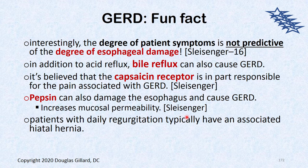Interestingly, the degree of patient symptoms is not predictive of the degree of esophageal damage — just like disc herniations, a tiny protrusion can be as disabling as a giant one. So the severity of heartburn symptoms has no correlation with what they see on endoscopy. Some people have loose pyloric sphincters allowing bile reflux, which is also very caustic. Newer research shows the capsaicin receptor can be overstimulated by acid and act as a pain signal; pepsin is also very damaging to the esophagus.